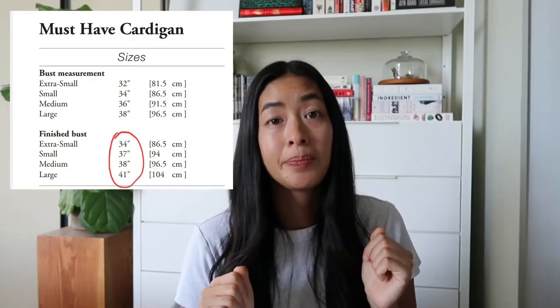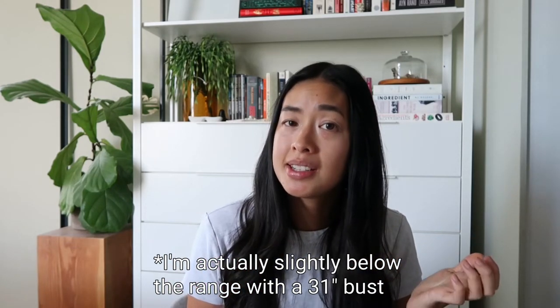Fast forward to June of earlier this year — I busted out the pattern, feeling good with my knitting skills, ready to tackle this. And to my dismay, I noticed that the pattern is not size inclusive. The finished bust size range is 34 to 41 inches — a very narrow range. I fit within that range, but I felt kind of torn because I do support size inclusivity and didn't know whether to still make this pattern knowing I'd be speaking about it.